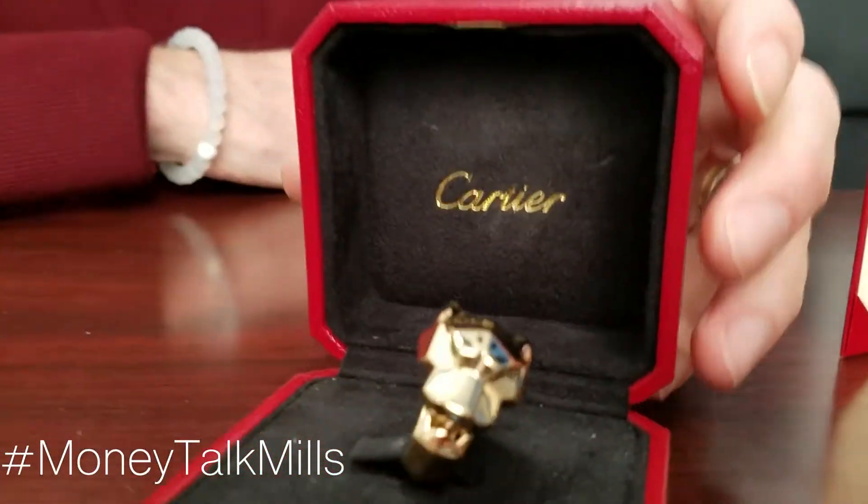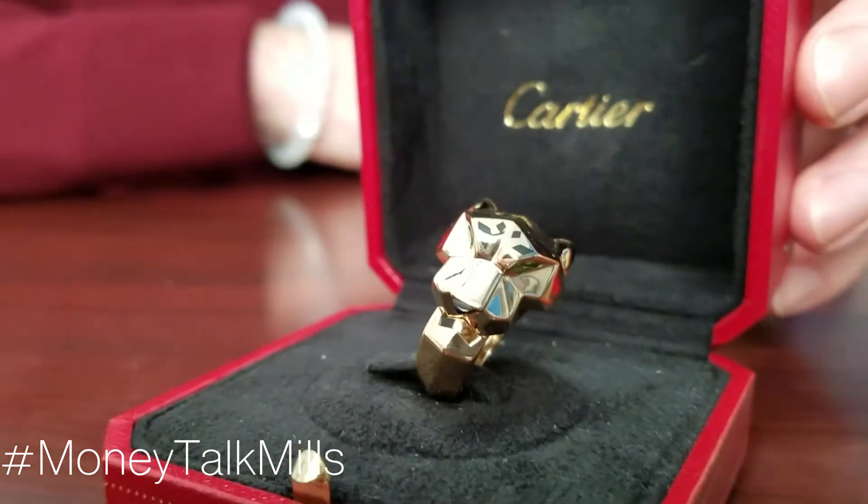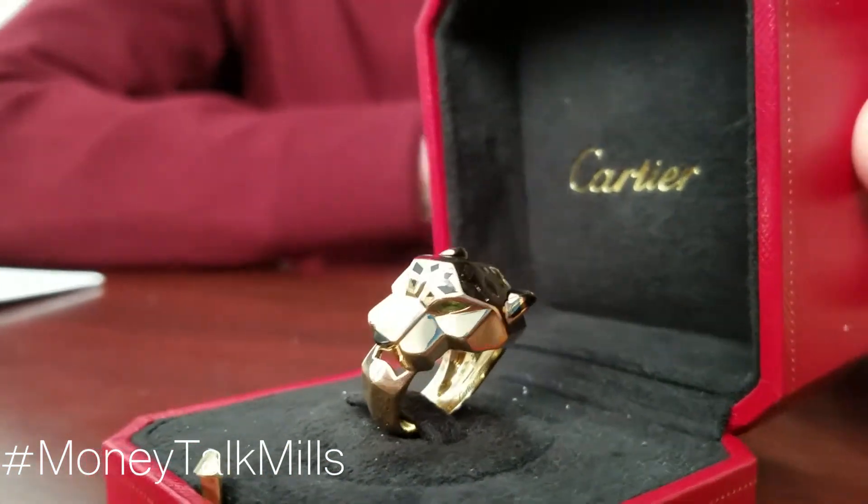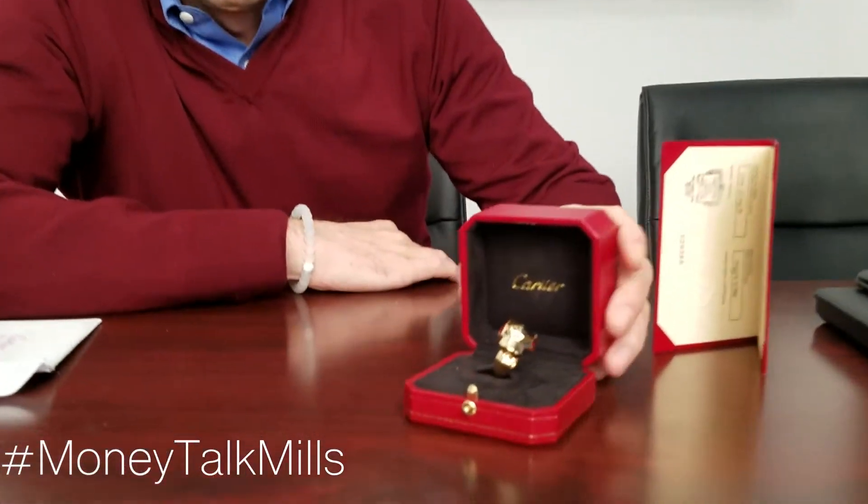This afternoon we're looking at one of the most iconic pieces made by Cartier. This is the Cartier Panther ring, and legend has it that Louis Cartier, obviously one of the founders, was one of the first individuals to actually tame a panther in his spare time, and his business partner used that as design inspiration and launched the Cartier Panther, which they use throughout different jewelry collections.